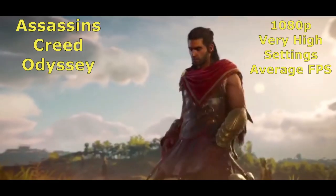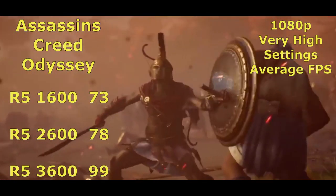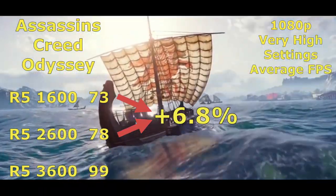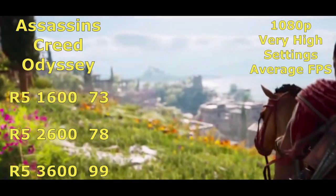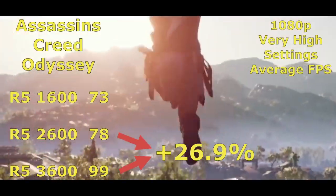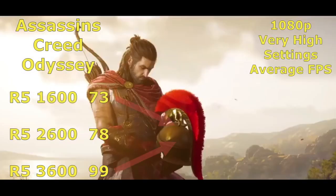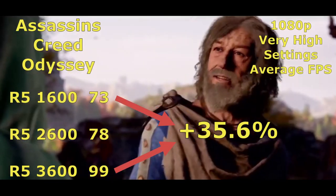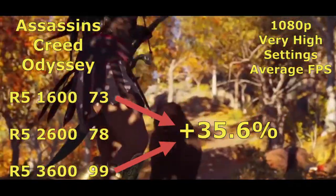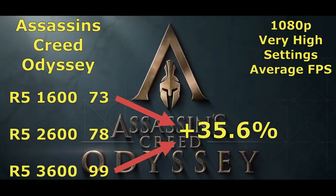Now let's get into some gaming benchmarks. First up we have Assassin's Creed Odyssey, 1080p very high settings. We see only a 6.8% increase between the 1600 and 2600, but there is a huge leap between the 2600 and 3600. This is mainly for three reasons: increased IPC on the 7nm node, increased clock speeds, plus the larger L3 cache. The larger cache helps with latency, since the CPU has more room to store the most-used instructions close to the CPU cores.